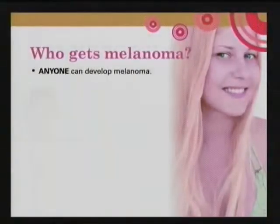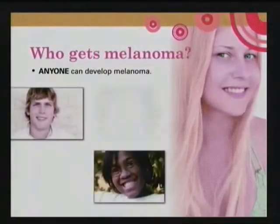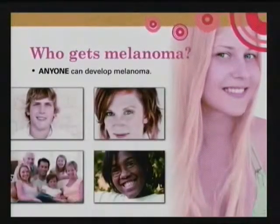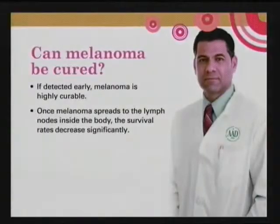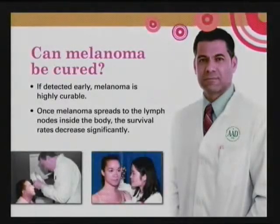Anyone can develop melanoma. If you're a redhead and fair-complexioned, your risk of developing melanoma is seven times greater than a dark-haired person, but even dark-skinned people are at risk as well. Melanoma can be cured if caught early enough, but once it spreads to other parts of your body such as the lymph glands, the survival rate decreases very significantly.